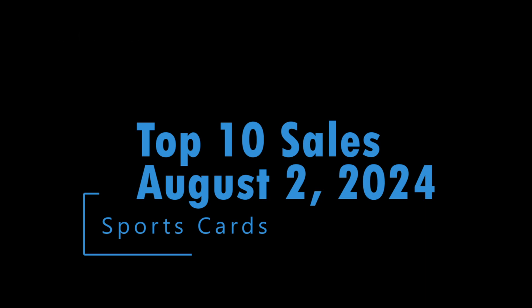Today we're going to take a look at the top 10 cards sold on eBay on August 2nd, 2024.